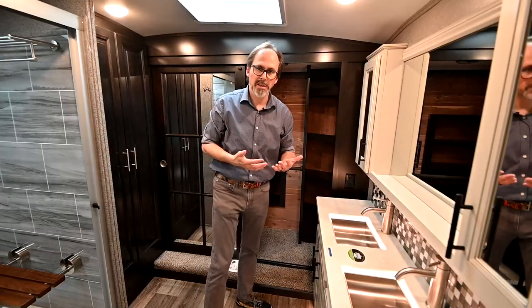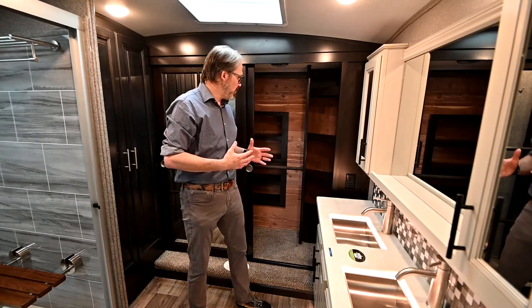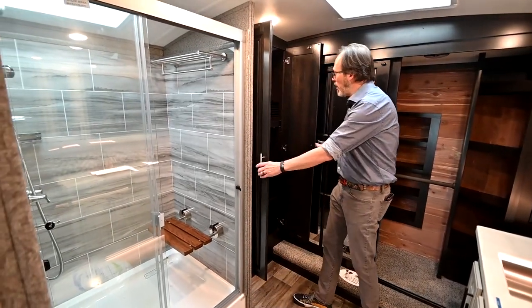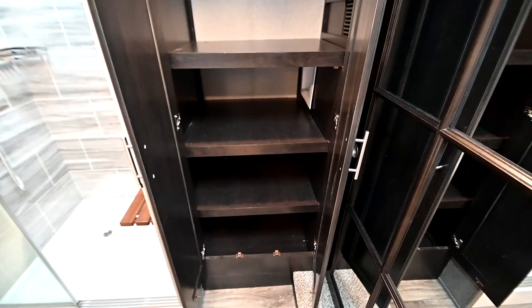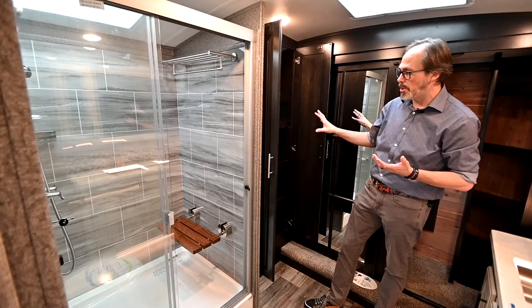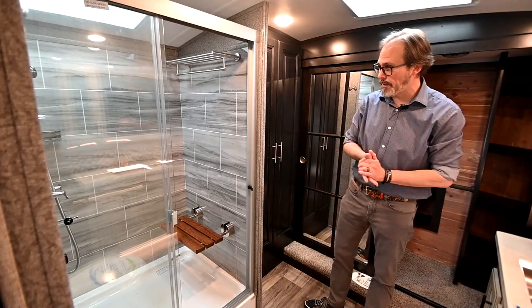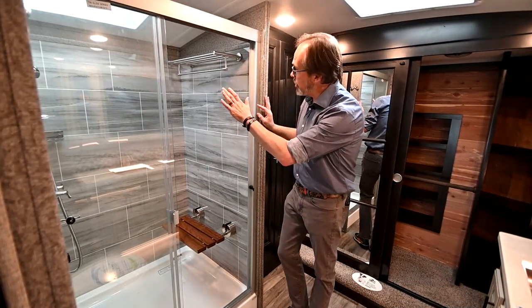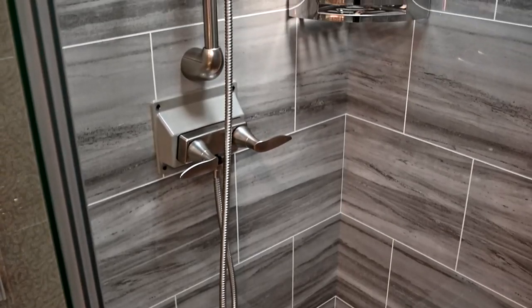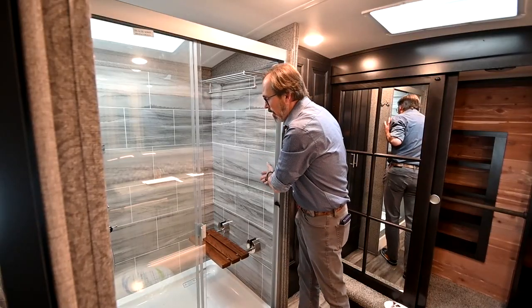This trailer is designed for long-term camping and full-time living, and they really think about that in the design. Over here you've got either a giant closet or the ability to put a washer and dryer in — it will fit a stackable washer-dryer unit, already pre-wired and pre-plumbed, so it's easy for us here at Vought RV to install that for you. And it has a big shower with a seat, a handheld spray wand — very residential style.